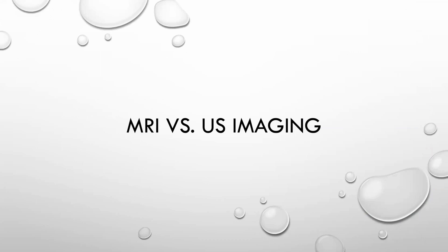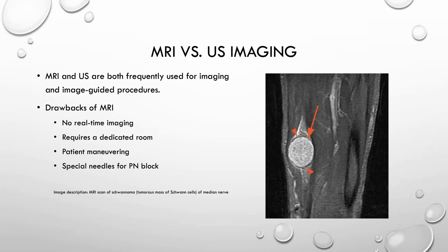To talk more about MRI versus ultrasound in terms of imaging: both are frequently used for image-guided procedures. However, the drawback of MRI is that you can't use it in real time, whereas with ultrasound you can go directly up to the patient lying on an operating room table and image their nerves directly. MRI also requires a dedicated room, is difficult with patient maneuvering, and requires special needles if you're doing a peripheral nerve block.